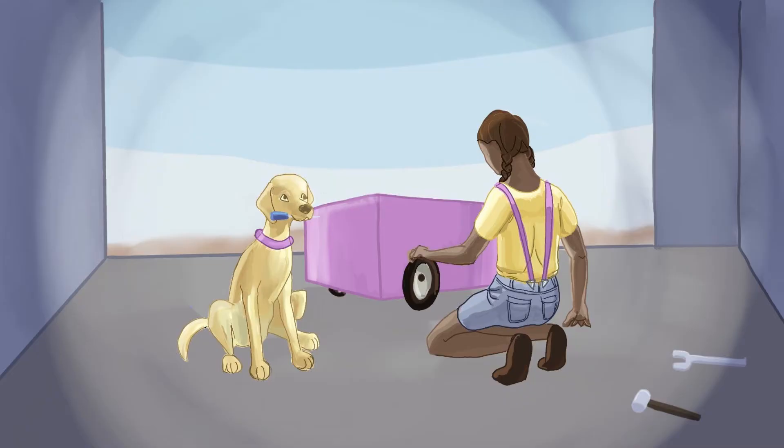One day, Sylvia came up with the amazing idea to make a cardboard car for her and Daisy to play in. So they went and got a cardboard box from the garage, gathered all the needed supplies, and got to work. Sylvia cut and glued and painted the car hot pink so it would stand out nice and pretty.